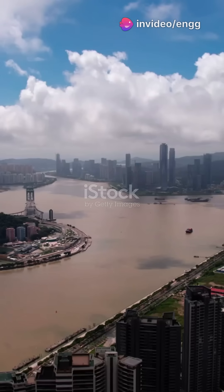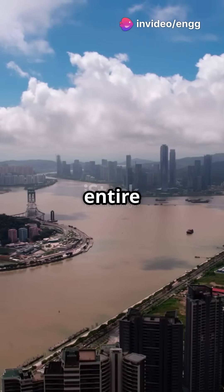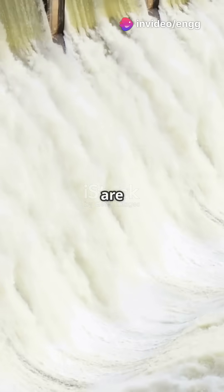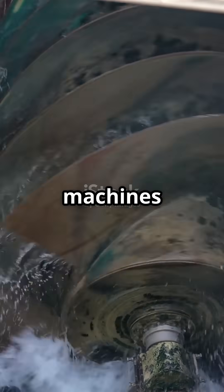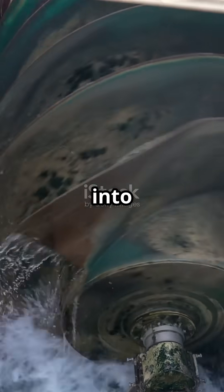This is gonna blow your mind. Did you know rivers can power entire cities? Kaplan turbines are the secret sauce behind efficient river power. These amazing machines turn the energy of flowing water into electricity.